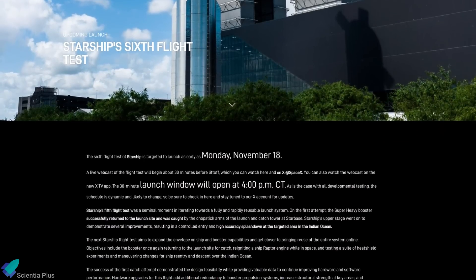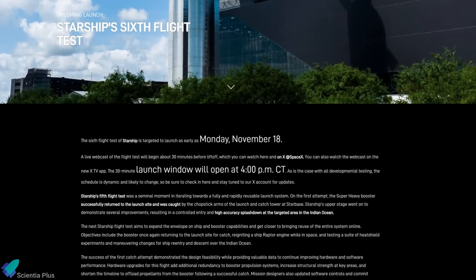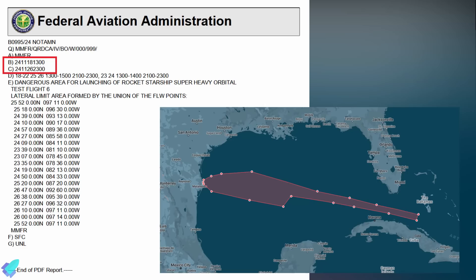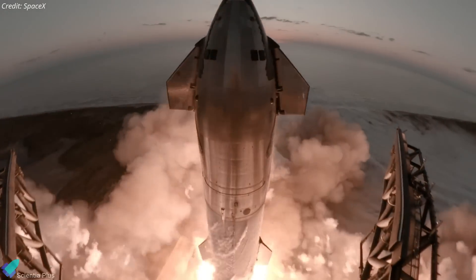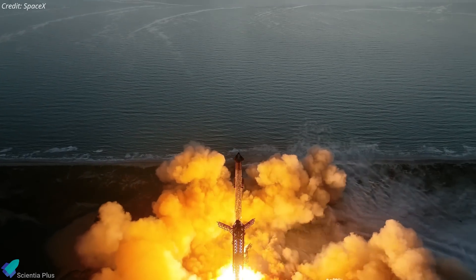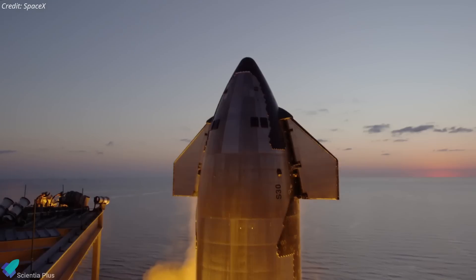SpaceX has confirmed that Flight 6 is scheduled for Monday, November 18, with a launch window opening at 4 p.m. Central Time. The FAA issued a notice to airmen on November 6, signaling a potential Starship launch between the 18th and 26th. If launched on November 18, Flight 6 will occur just 36 days after Flight 5, setting a new record for the shortest time between two Starship launches.